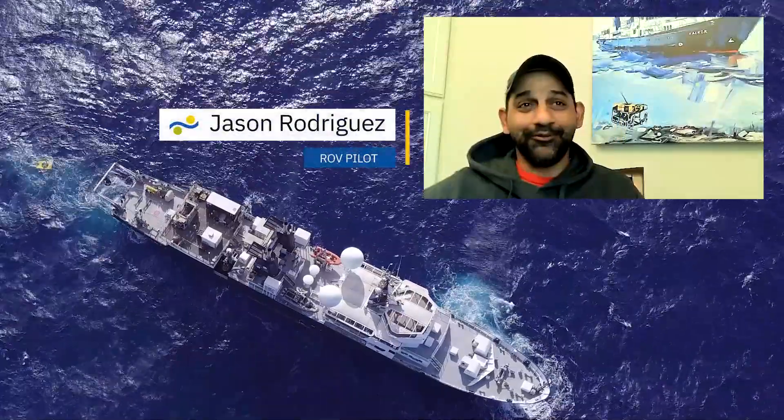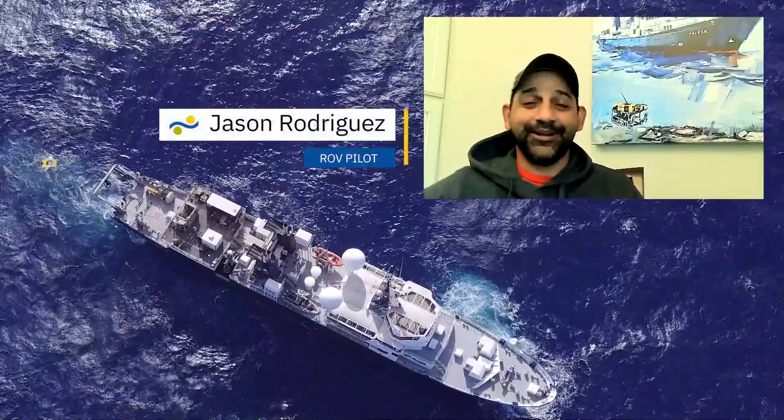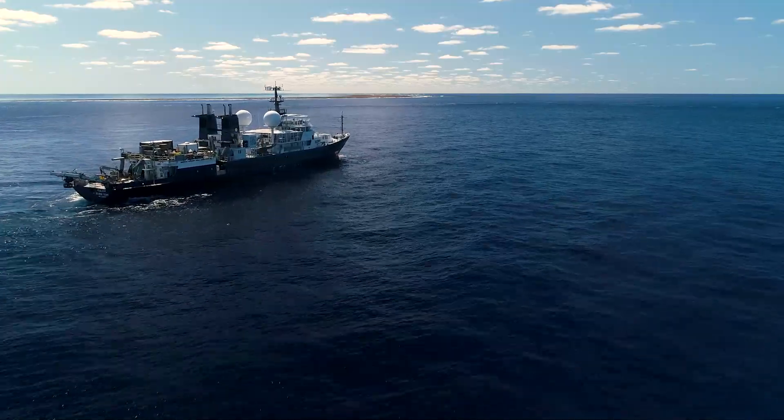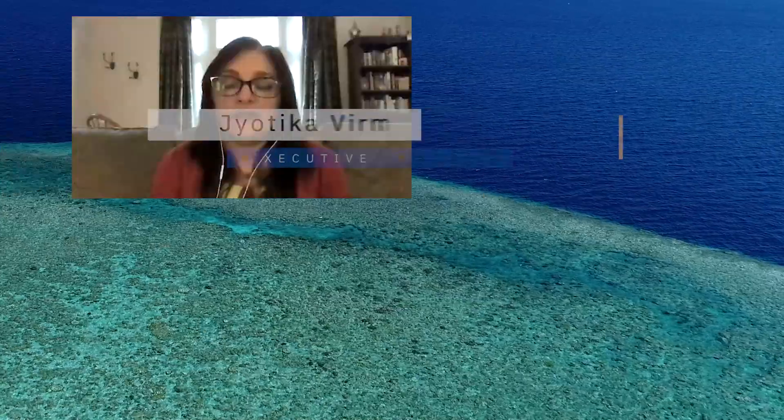I got to be one of the few ROV pilots to ever experience the Great Barrier Reef. I would say it surpassed my expectations. I think they found somewhere around 30 new species.